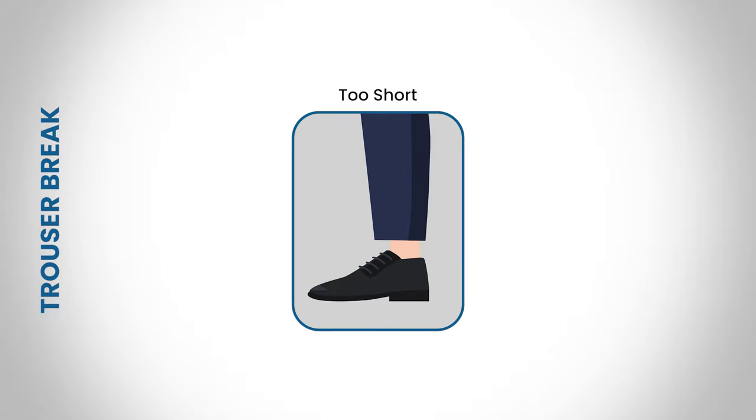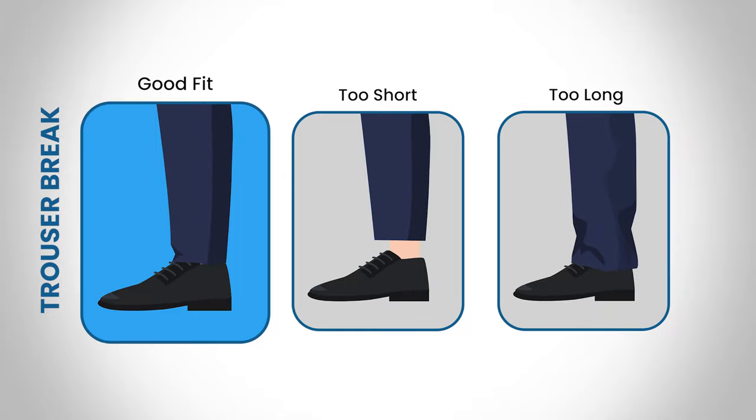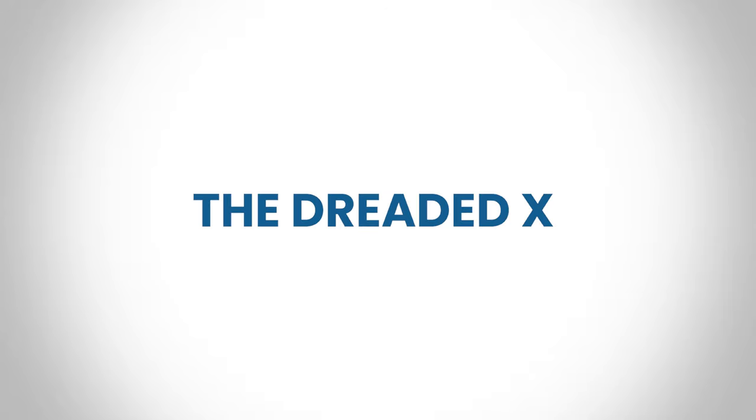Finally, let's talk about the trouser break. If there is no break and the pants show too much of the leg, they are too short. If they create multiple wrinkles, the pants are too large. The perfect hem should be long enough for the shoe to interfere with the cuff, causing a subtle wrinkle.